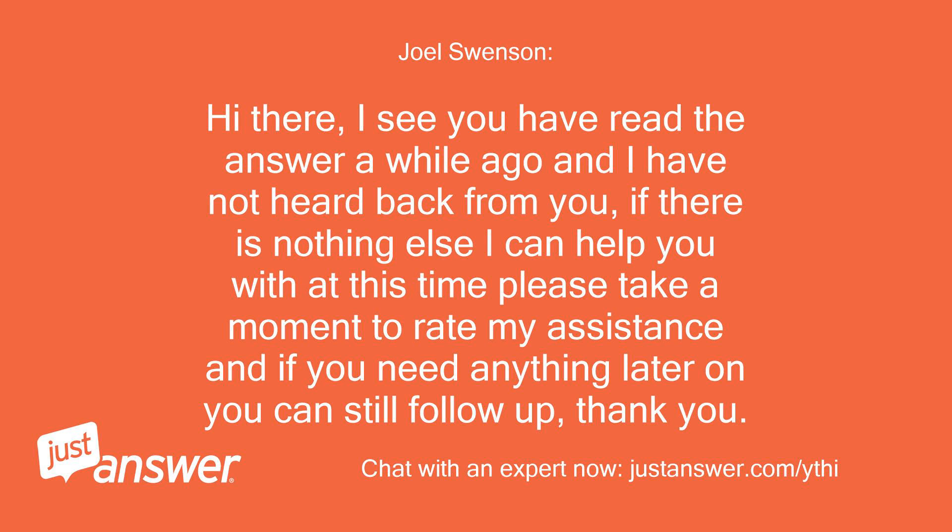Hi there. I see you have read the answer a while ago and I have not heard back from you. If there is nothing else I can help you with at this time, please take a moment to rate my assistance. And if you need anything later on, you can still follow up. Thank you.